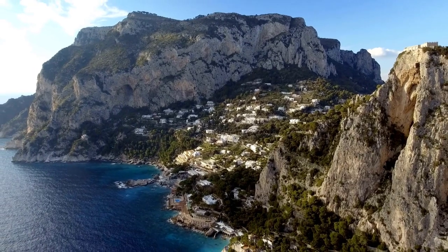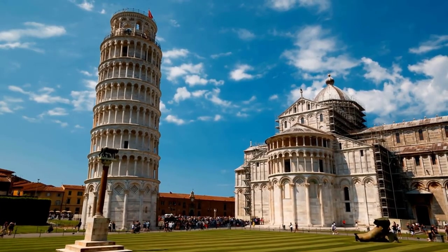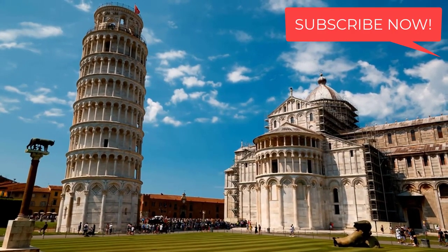There is a lot to see in Italy. You can decide to plan a road trip to Tuscany or visit the main cities. Subscribe to my channel as I have many videos that will help you plan your trip.